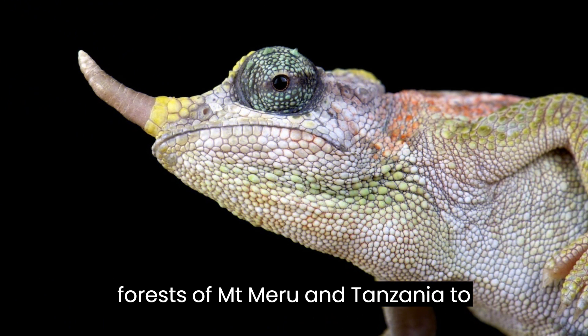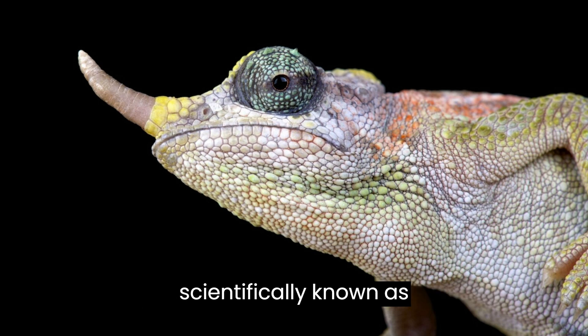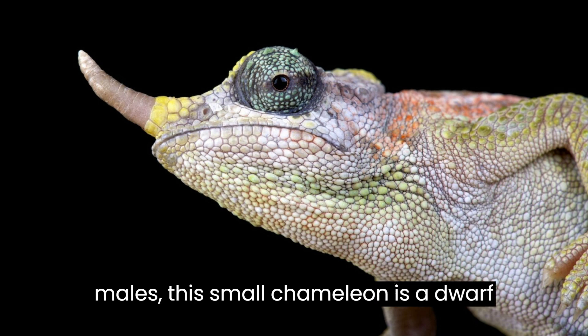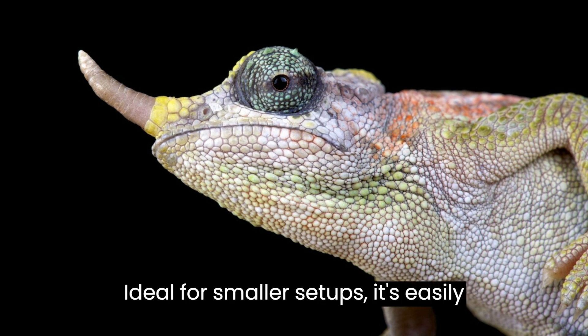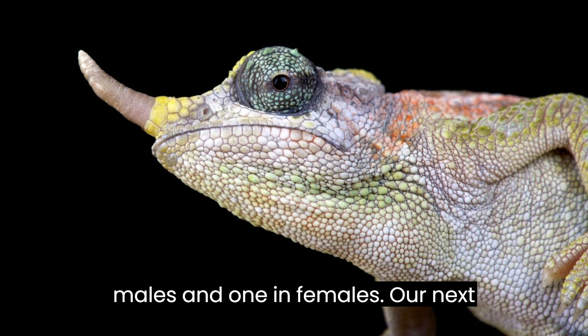Let's explore the forests of Inti, Meru, and Tanzania to discover the dwarf Jackson's chameleon, scientifically known as Trioceros jacksonii meromontanus. Known for its bright colors, especially in males, this small chameleon is a dwarf variety with distinct characteristics, ideal for smaller setups. It's easily distinguishable with three horns in males and one in females.